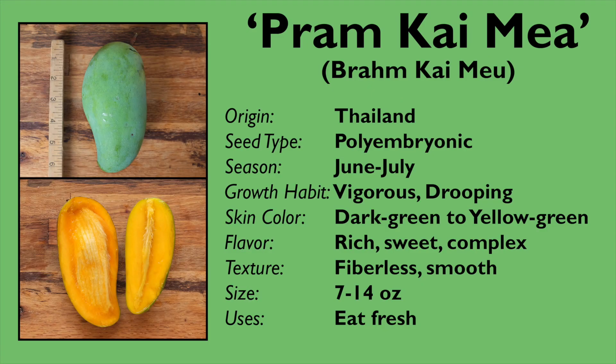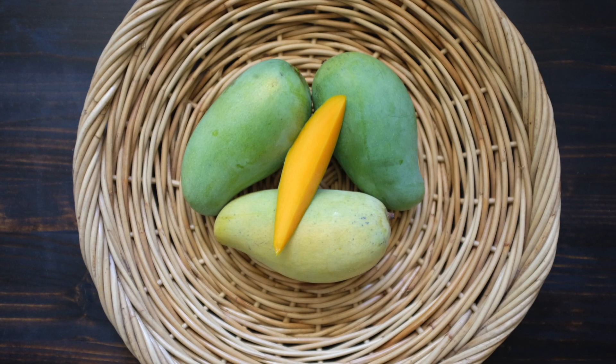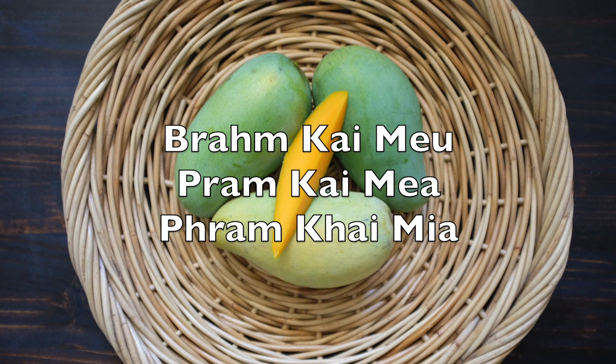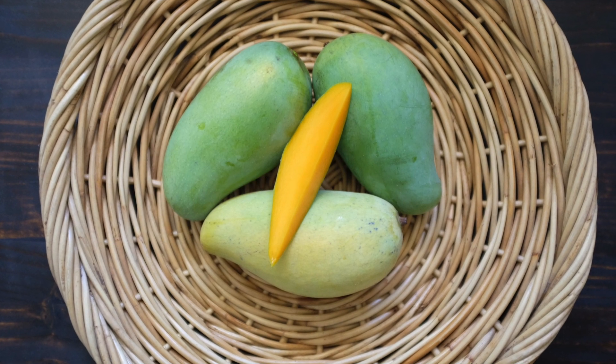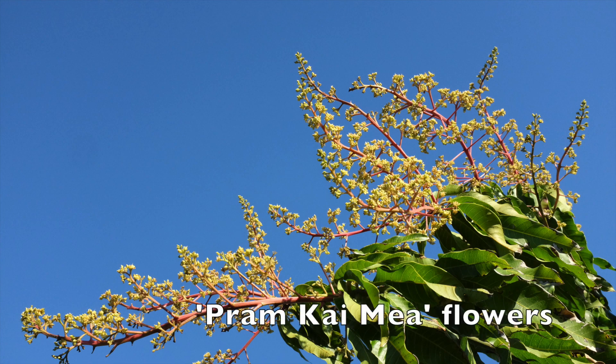In addition to being very popular in its native Thailand, Pram Khaimiya is also grown commercially in Australia and in the United States. This variety was introduced to Florida in 1973 by R.J. Knight. In the U.S., there are several spellings for this variety, perhaps based on slightly different pronunciations in different areas of Thailand.